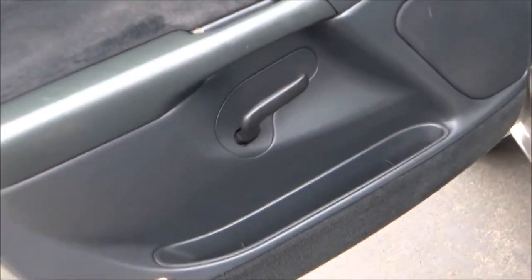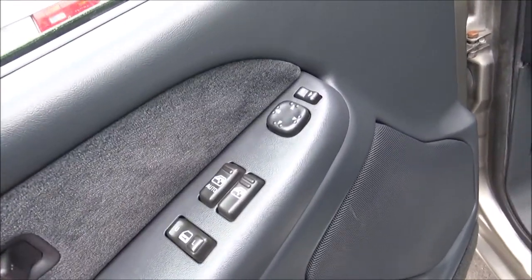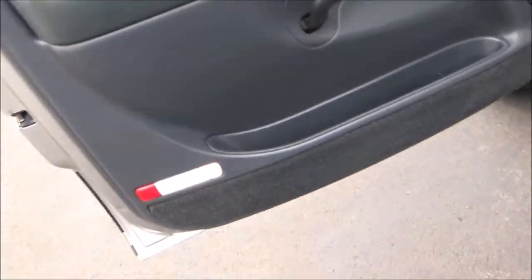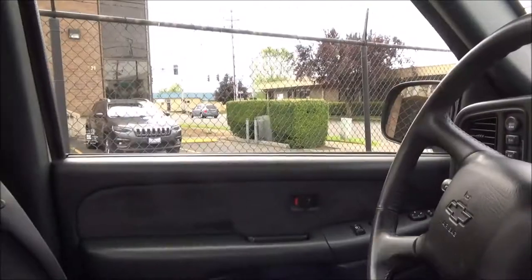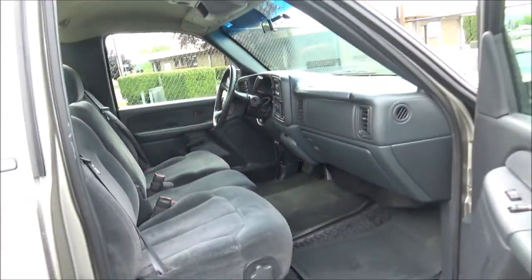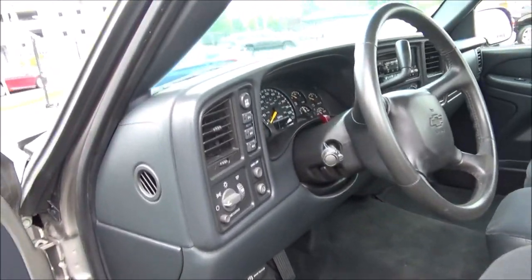On the door panels you have storage areas, and it does come with power windows, locks, and mirrors. This LS has the Graphite Custom Cloth Interior, bench seats, and full manual seat adjustments.